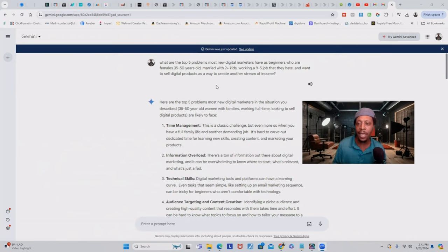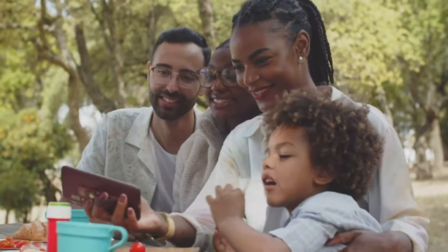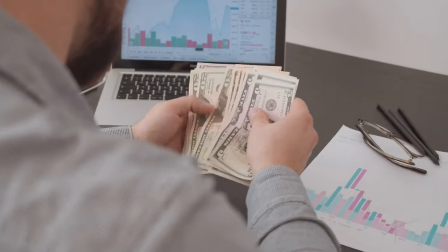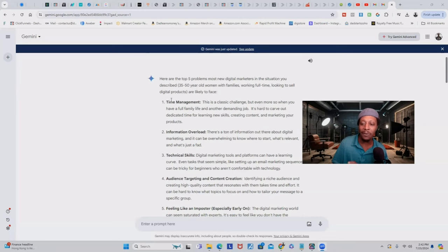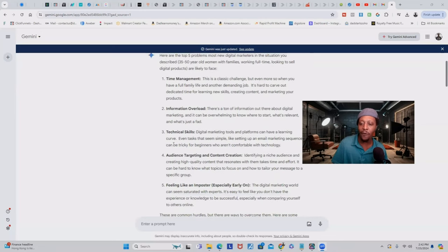You could put females and males, or change it to whatever your niche is. But look how specific I was — I have what type of person they are, their family life, their situation, everything, and what they're wanting to do. We have to understand that these people are trying to get here: they want to make money online so they can quit their job, and the vehicle they want to use is digital products. Here's what Google Gemini gave me: five problems — time management, information overload, technical skills, audience targeting, content creation, and feeling like an imposter, especially early on.